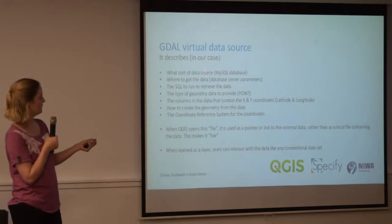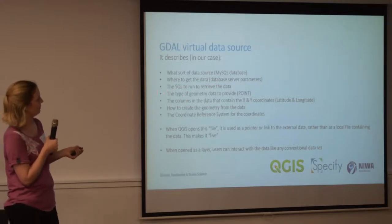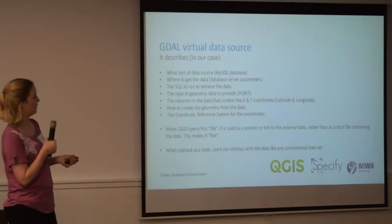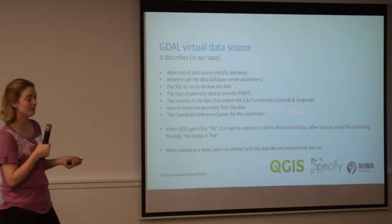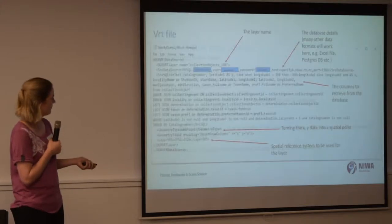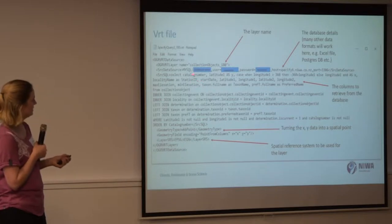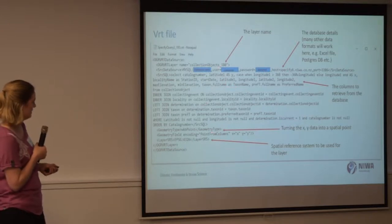It's a virtual data source which presents non-spatial data sources — like our lat/long — as spatial data. It uses a file to describe that and where it goes to get the data. The file describes: what's the data source, where can we get the data, what our database parameters are, the SQL that it's going to run to retrieve the data, the type of geometry data to provide, the columns where the X and Y sit, how to create geometry, and the coordinate reference system. This file points to the data rather than containing it, so it makes it live — as soon as we enter something, it's updated on the layer already.